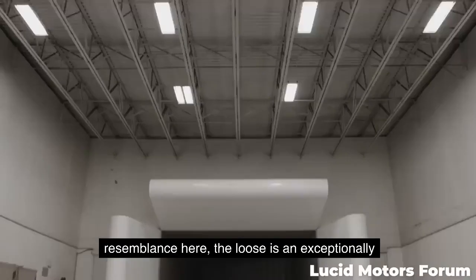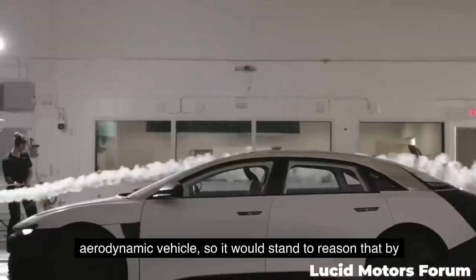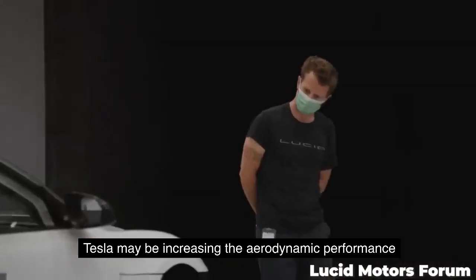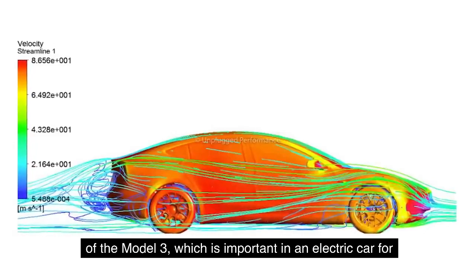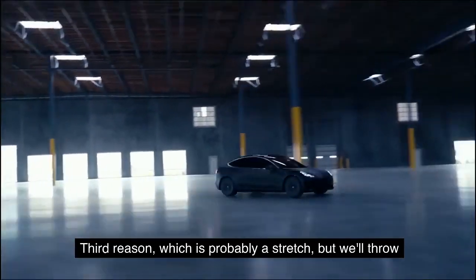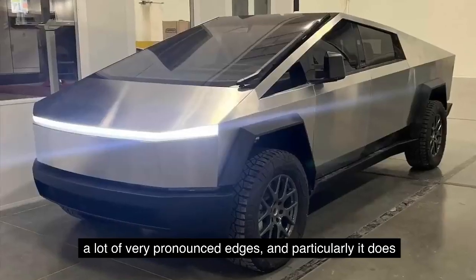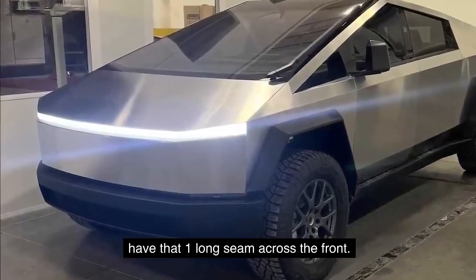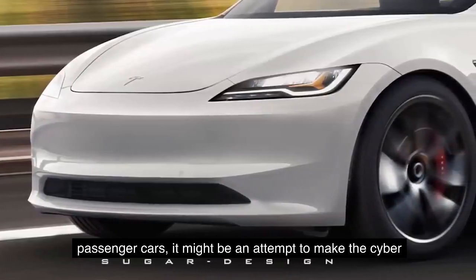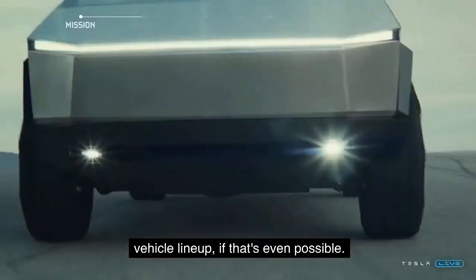Thinking about the Lucid Air resemblance — the Lucid is an exceptionally aerodynamic vehicle, so by adopting a similar design that's known to be effective, Tesla may be increasing the aerodynamic performance of the Model 3, which is important in an electric car for achieving maximum range. A third reason, which is probably a stretch, is that the Tesla Cybertruck has very pronounced edges and one long seam across the front, so adding a more clearly defined edge to their passenger cars might make the Cybertruck feel a little more cohesive with the rest of the vehicle lineup.